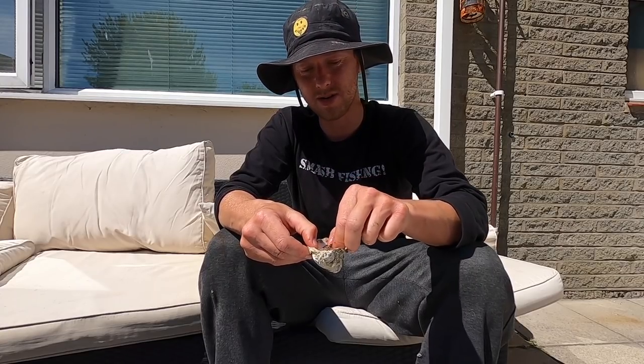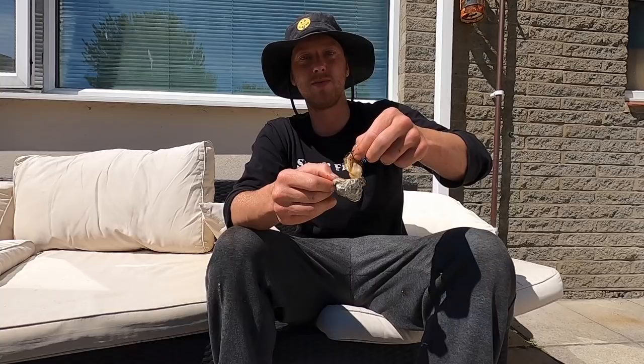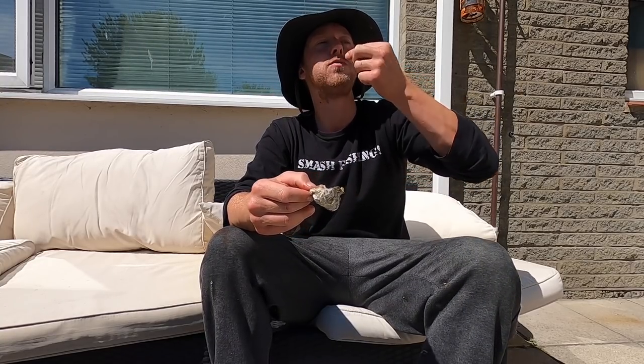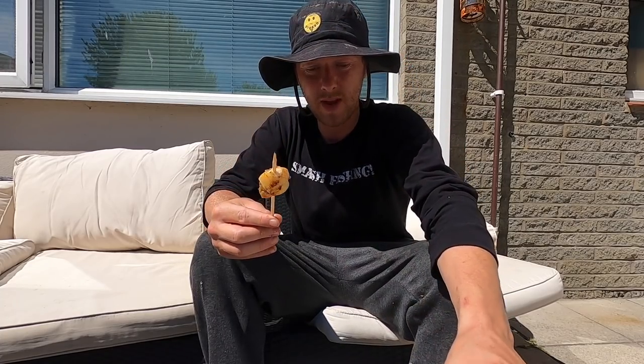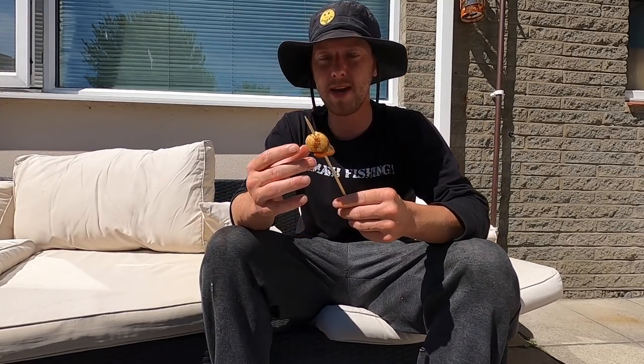Awesome, I'm well glad I did this. A lot of subscribers were asking for a vlog, so I thought I'd do one today since it was a lovely day — it's absolutely boiling as well. I won't keep you any longer, guys. I'm going to finish off my skewers now. If you like the video, make sure to hit the like button and subscribe. If you want any merch, the link's in the description. There's going to be plenty more to come — it's Smash Fishing, baby!